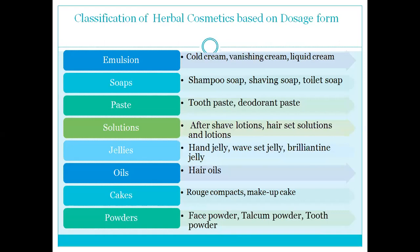In dosage form classification, you can classify it as solid dosage form and liquid dosage form. What is emulsion-based preparation? Cold cream, vanishing cream, liquid cream — you can also use herbal medicine as emulsion. Paste, soap — you can also use herbal materials to make soap, which comes to the market.